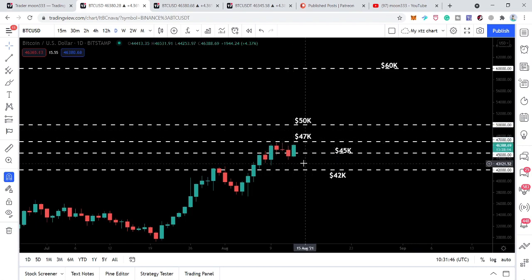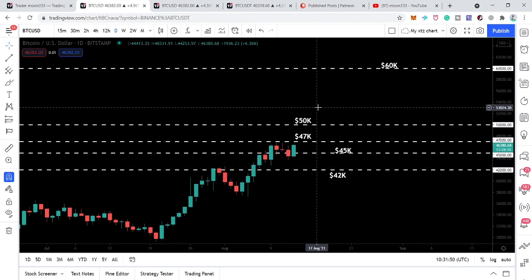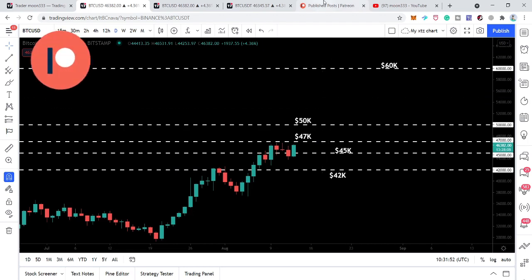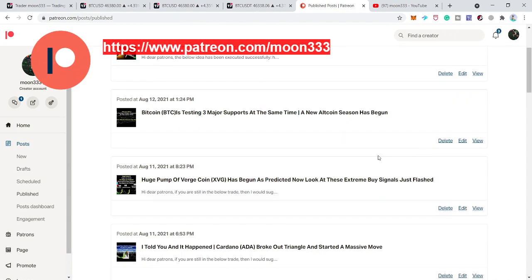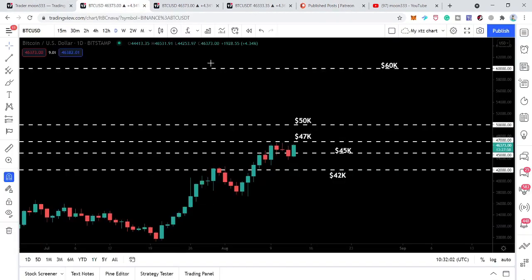Before starting the analysis, if you are not subscribed to my channel so far, then do subscribe. If you would like to support me on Patreon, where I am sharing more trading ideas on a daily basis, you can find the link in the video description. Now first of all let me show you this daily time frame chart.